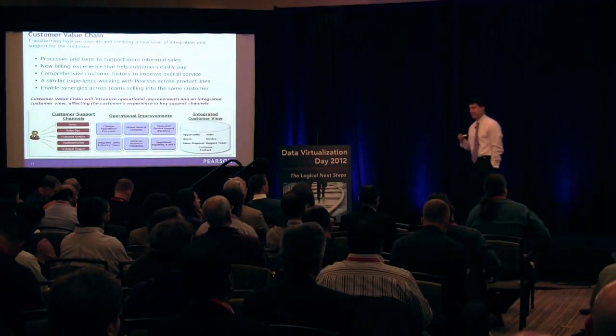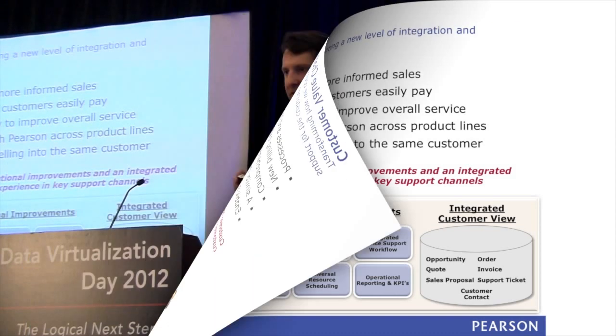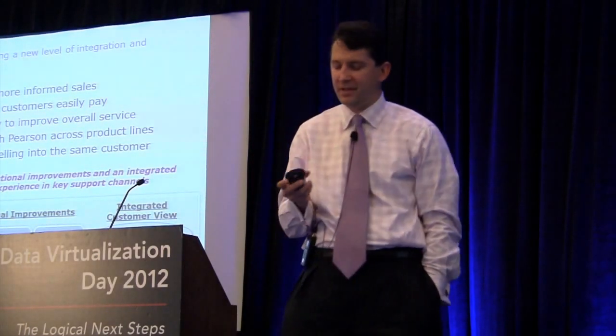Customers don't like to get two to three different answers from the same company. And so what this enables you to do is to allow your customers to get a common set of answers — the same answers across disparate parts of your business, which I think is wonderful.